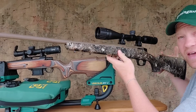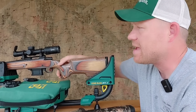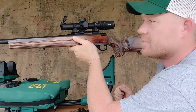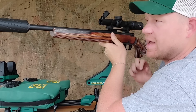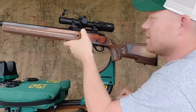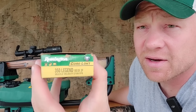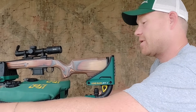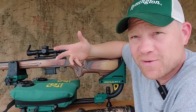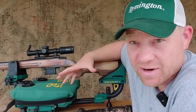What I took home was this used CVA Cascade 350 Legend with a 22-inch barrel. I'm glad I didn't trade in my other rifle yet so I could do this video. I also have a Howa Model 1500 — you can get these barreled actions and put whatever stock you want on them. This one has a Void stock and a 16.25-inch barrel. I've got a bunch of videos on this Howa including ammo tests and deer hunts.